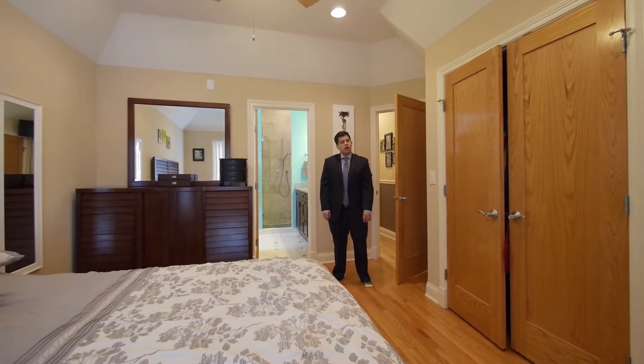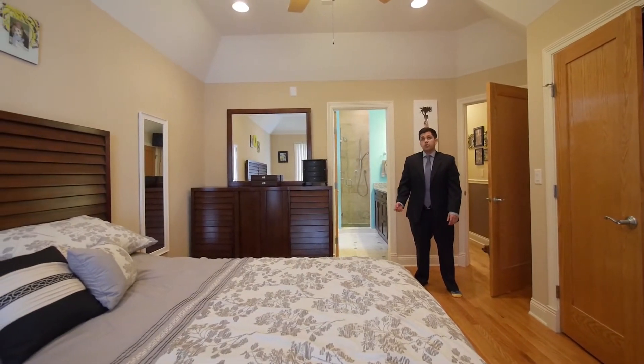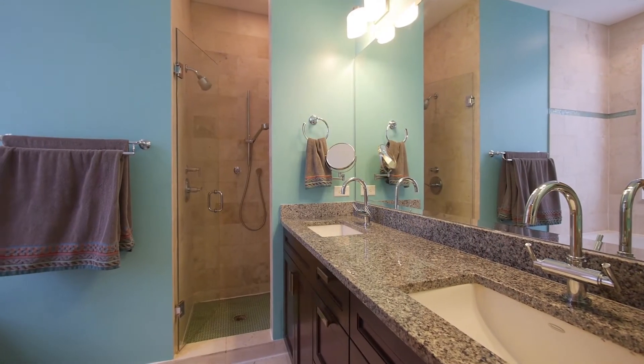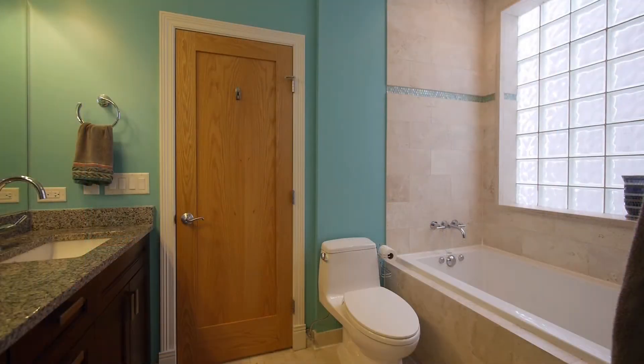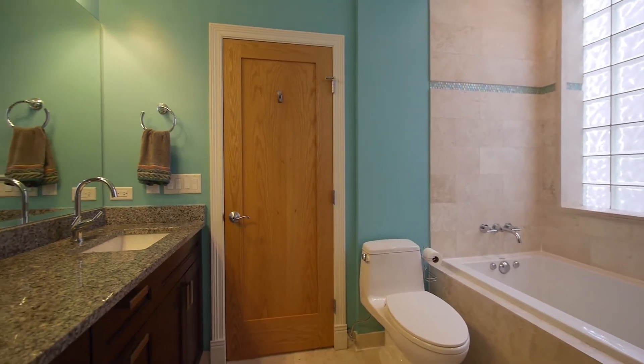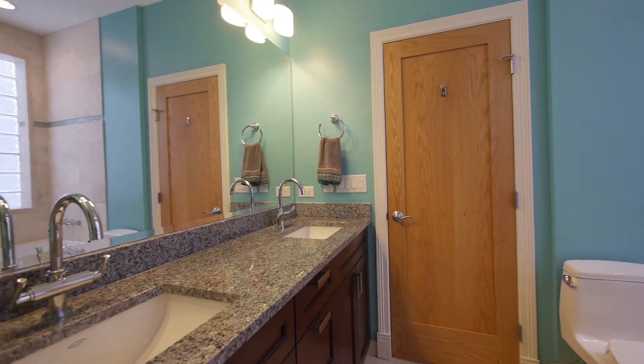We're walking into the master now, one of four bedrooms. All the closet doors are wood with molding, and every bedroom has a tray ceiling. The master bath has dual sinks, a stand-in shower with a built-in bench, and a separate jacuzzi tub with a nice pocket of glass blocks to bring in light while giving you some privacy.